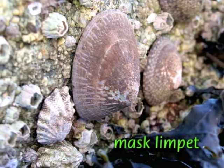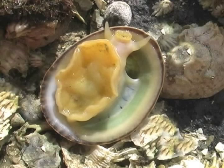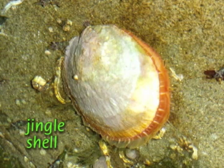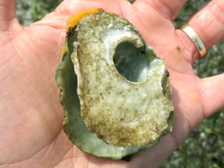Limpets live on hard surfaces and are often abundant high in the intertidal. They have a single, uncoiled, cone-shaped shell and, like other gastropods, use their rasping tongue to scrape algae off rocks. Chitons live and eat much like limpets, suctioning onto rock using their strong foot, but instead of a single shell, chitons have eight overlapping plates on their backs. Jingle shells, or rock oysters, have two shells and fasten to rocks through a hole in the bottom shell. Jingles can even form-fit to a rock's surface.